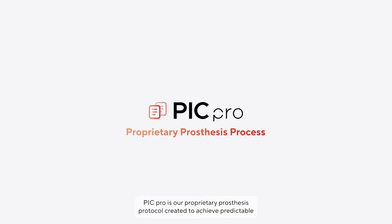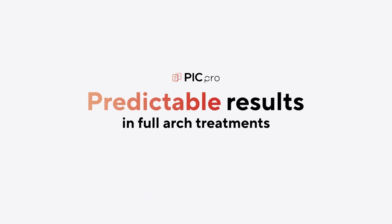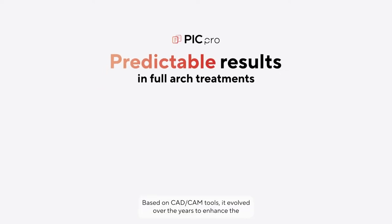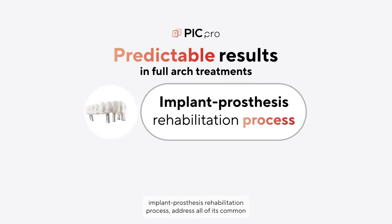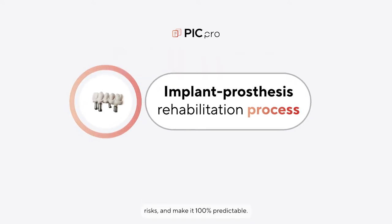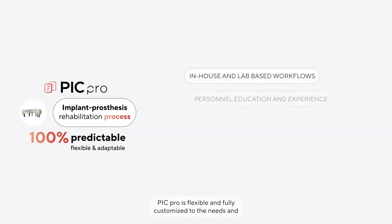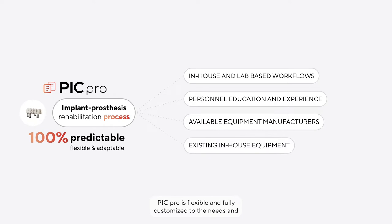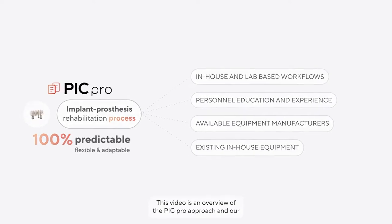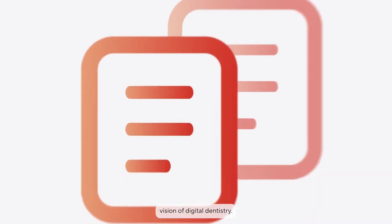PIC Pro is our proprietary prosthesis protocol created to achieve predictable results in full arch treatments with a consistent digital workflow based on CAD/CAM tools. It evolved over the years to enhance the implant prosthesis rehabilitation process, address all of its common risks, and make it 100% predictable. PIC Pro is flexible and fully customized to the needs and preferences of your dental office. This video is an overview of the PIC Pro approach and our vision of digital dentistry.